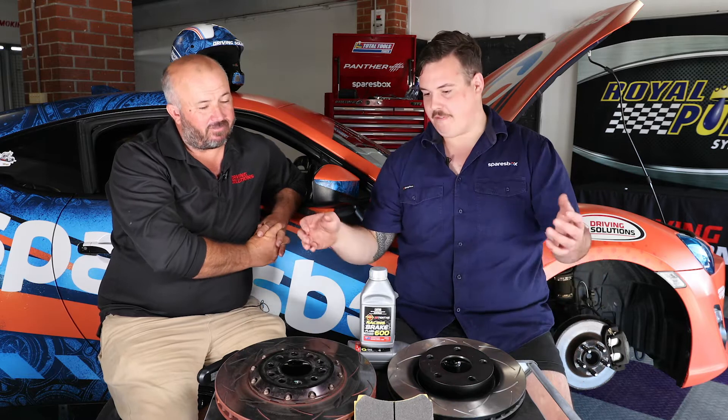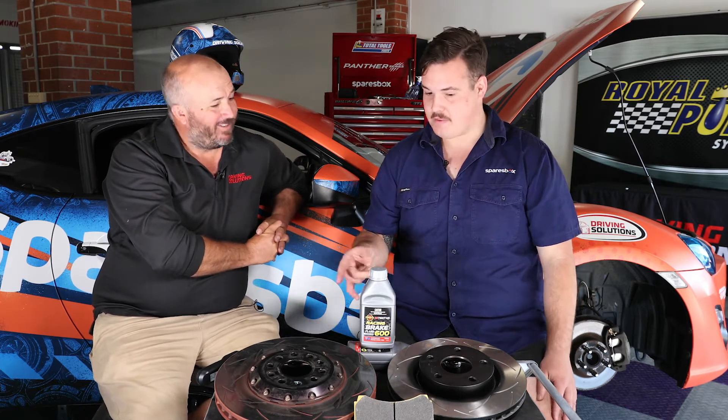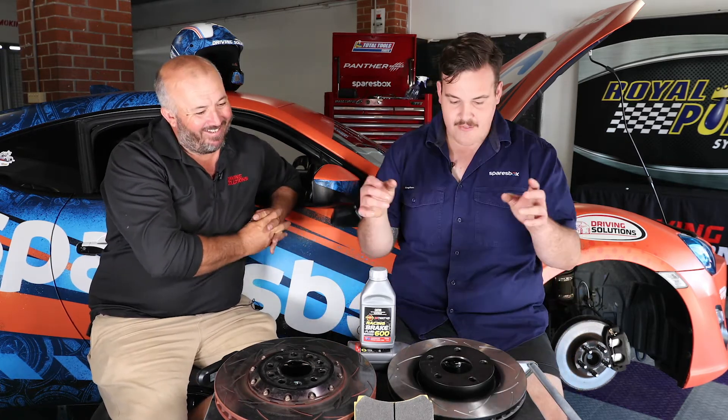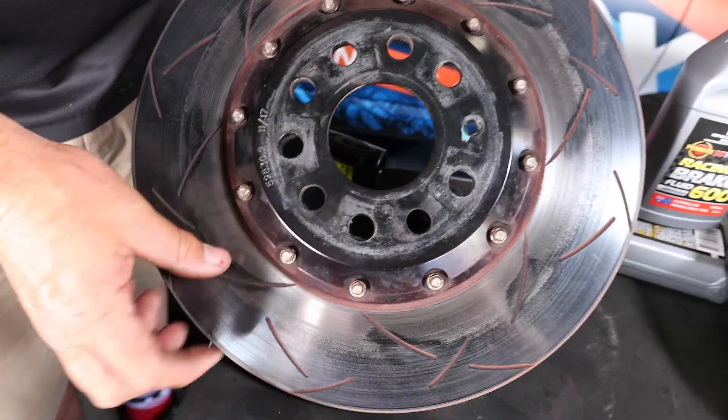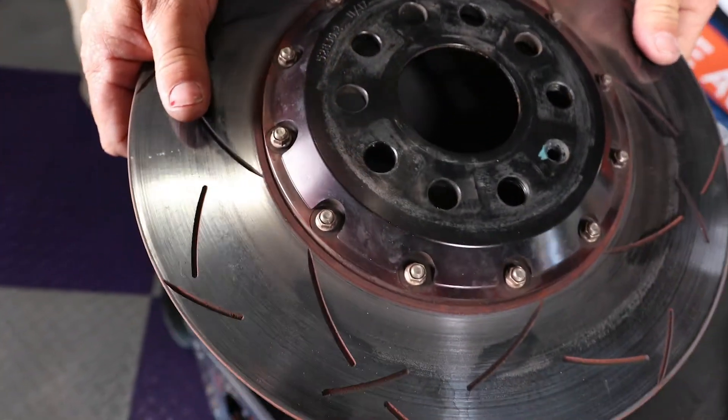Now the brakes we've got in front of us here are pretty good looking. They're both slotted and they're both fantastic options. The slots are an obvious upgrade for anyone - they help dissipate the gases created under braking and help keep the rotors cooler, doing all those good things as well as just looking great through the wheels.